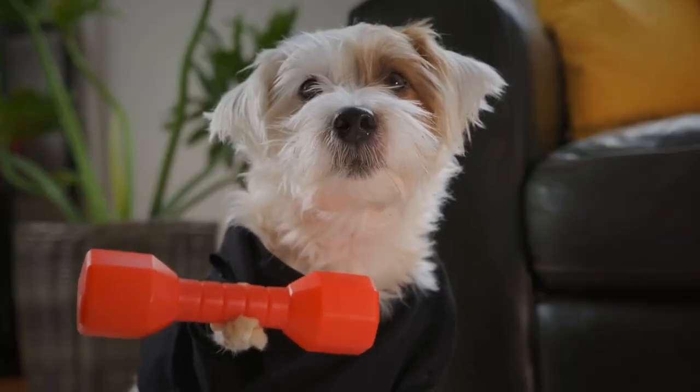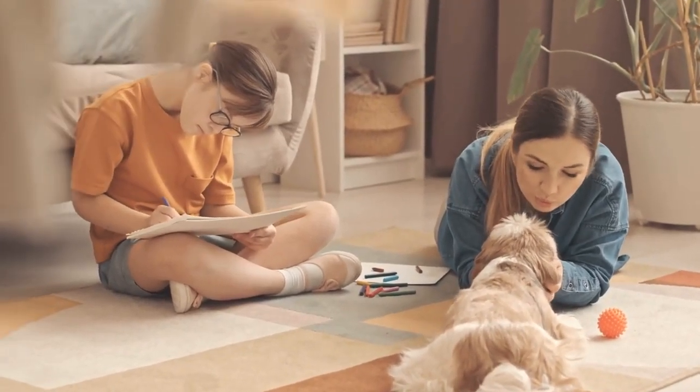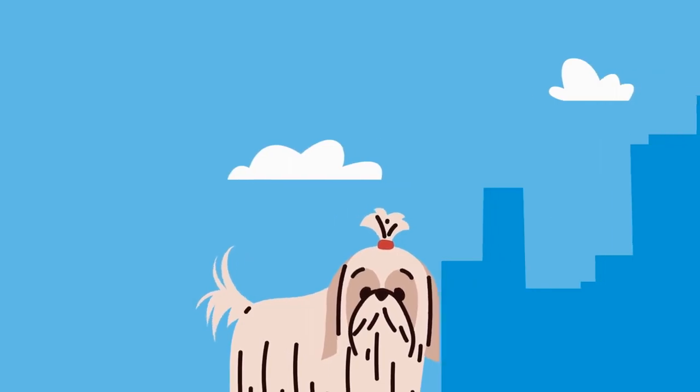3. Exercise and weight management. Dogs need regular exercise to stay healthy, just like humans. Ensure your Shih Tzu gets enough physical activity through daily walks and playtime. This will help them stay fit and prevent obesity, which can lead to various health issues.